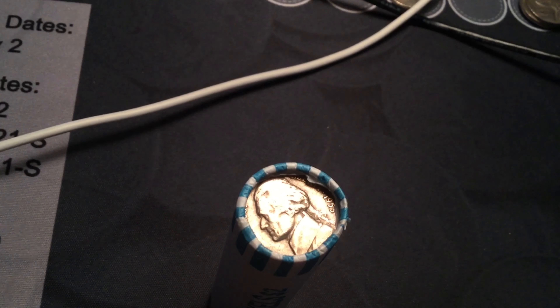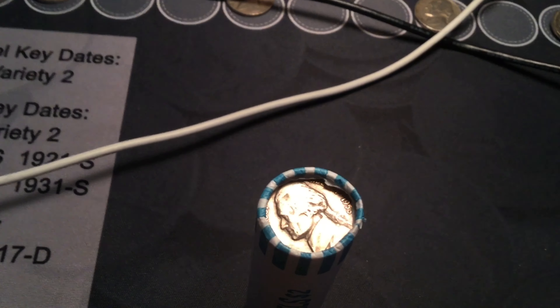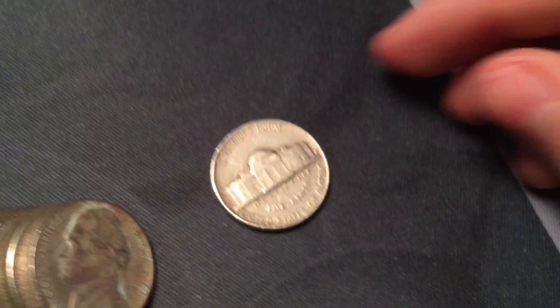Roll thirty: we have an ender — 1953 or fifty-five Jefferson Nickel. I'll tell you the mint mark and date when I open the roll. The ender is a 1953. Got it to focus — 1953 Denver. I'll put it up with the finds.